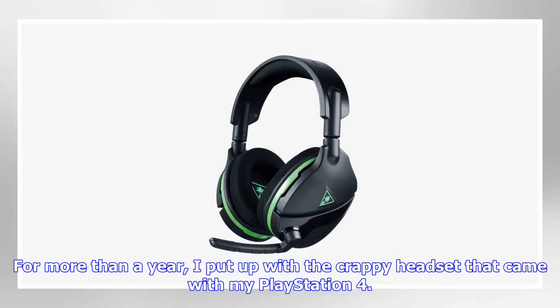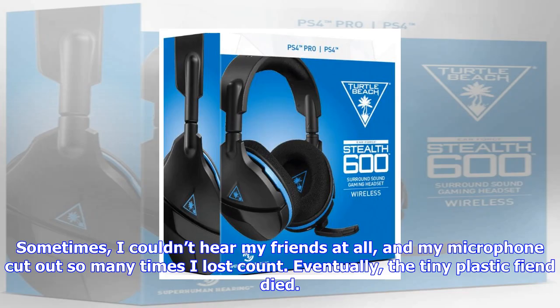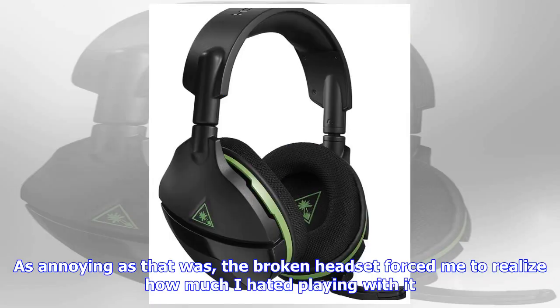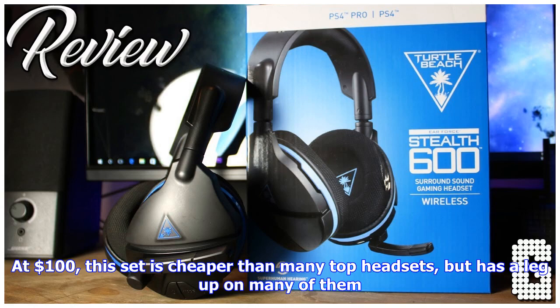For more than a year, I put up with the crappy headset that came with my PlayStation 4. It was the gaming headset equivalent of those terrible $5 gummy earbuds you see hanging by the dozen in Walmart. Sometimes I couldn't hear my friends at all, and my microphone cut out so many times I lost count. Eventually the tiny plastic fiend died. As annoying as that was, the broken headset forced me to realize how much I hated playing with it. I've used a few other headsets since, but the Turtle Beach Earforce Stealth 600 Wireless Surround Gaming Headset impressed me more than most.